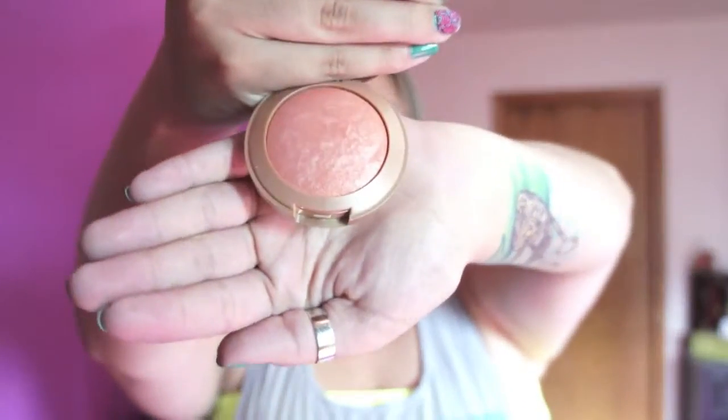My third favorite this month is the Milani Baked Blush in Luminoso, and I am super pumped about this — I'm actually wearing it today. It's very luminous and beautiful, in this corally color. I would call that a coral. It comes with a not-so-awesome brush that I tried to use when I first bought it, and it went on way too heavy. So yeah, there's that.